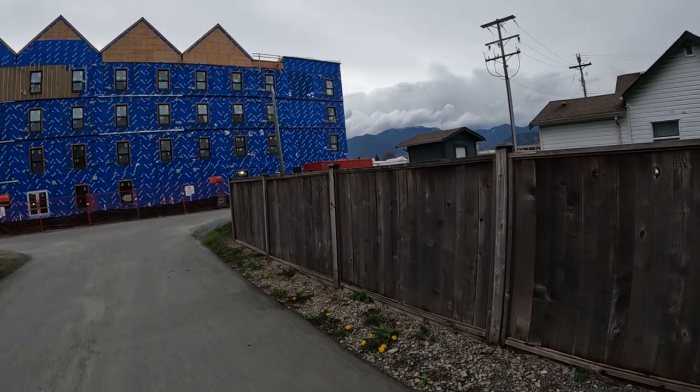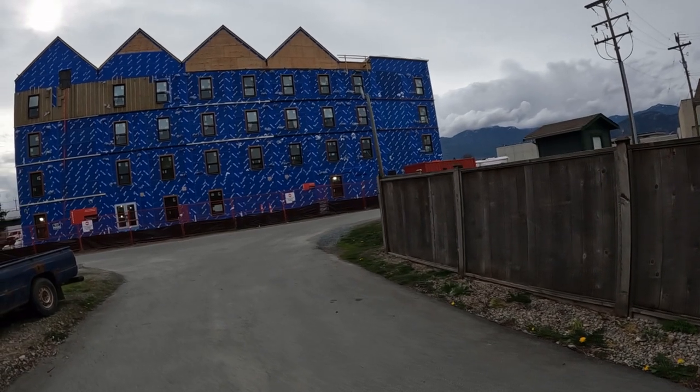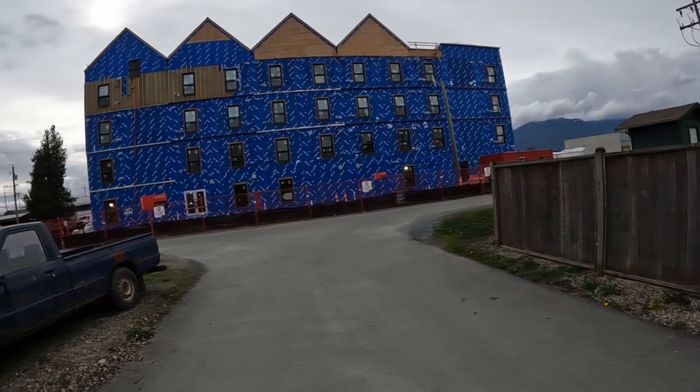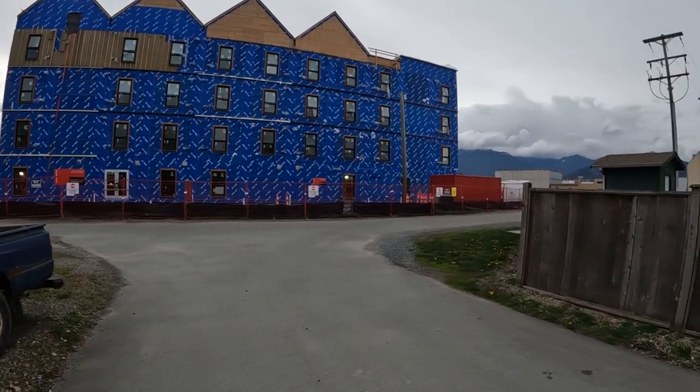Not only a shelter — it also provides rehabilitation and housing, and it's still being built. These are all container units. They assemble all the containers together to make this big apartment building.